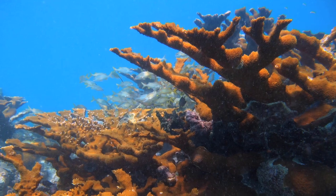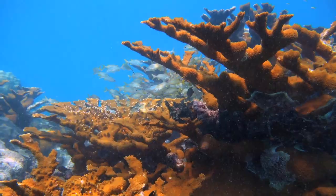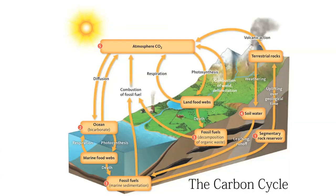A coral that used to be the most abundant species in the Caribbean is now on the threatened list. Elkhorn coral, like all living organisms, is dependent upon the cycle of nutrients between living and nonliving ecosystem components. These biogeochemical cycles can be disrupted because of man's effect on the environment.